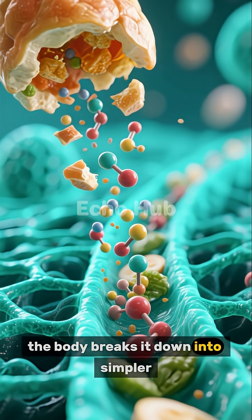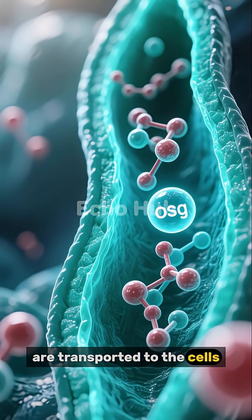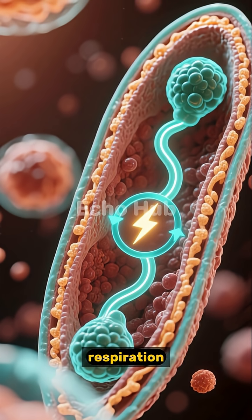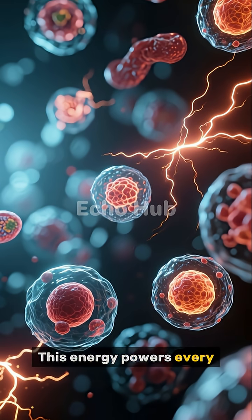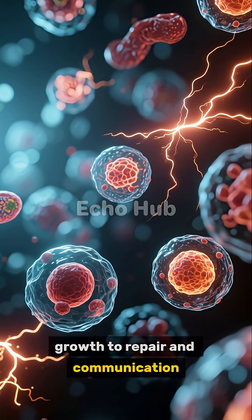the body breaks it down into simpler molecules during digestion. These molecules are transported to the cells, where they react with oxygen inside the mitochondria through a process called cellular respiration. The mitochondria convert these substances into energy that the cell can use, powering every activity within the cell from movement and growth to repair and communication.